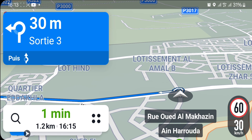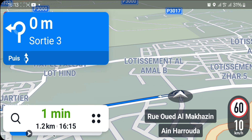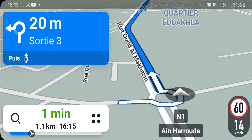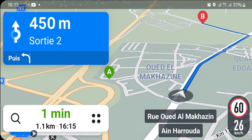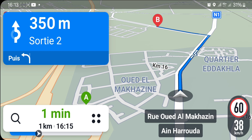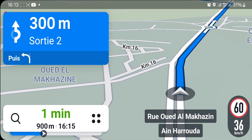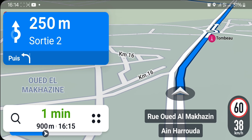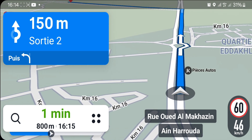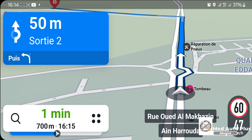Prenez la troisième sortie. Après 200 m, au rond-point, prenez la deuxième sortie et suivez la N1. Prenez la deuxième sortie.